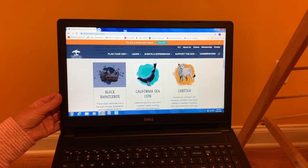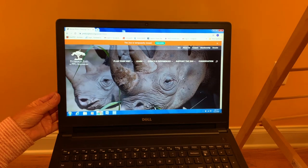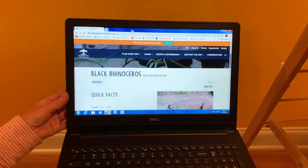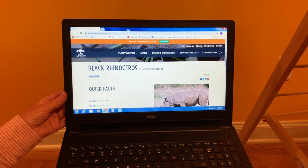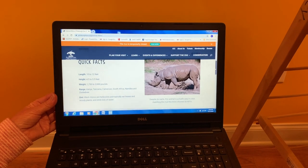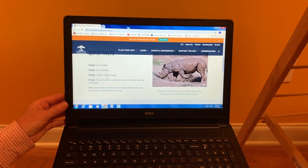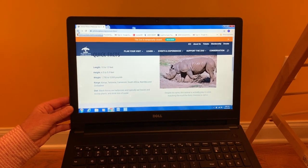Let's click on the black rhinoceros. This won't be a live video, but here's a picture — a photograph taken of a black rhinoceros. If you go down, it gives you the scientific name. It tells you a black rhinoceros is a mammal, and then there's all kinds of quick facts: how big it is, how much it weighs — they weigh up to 3,000 pounds. It tells you where they live in nature and what they eat, and some other quick facts.